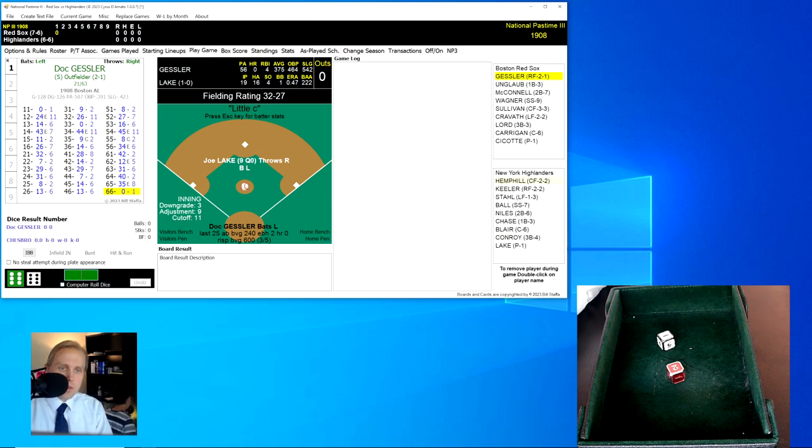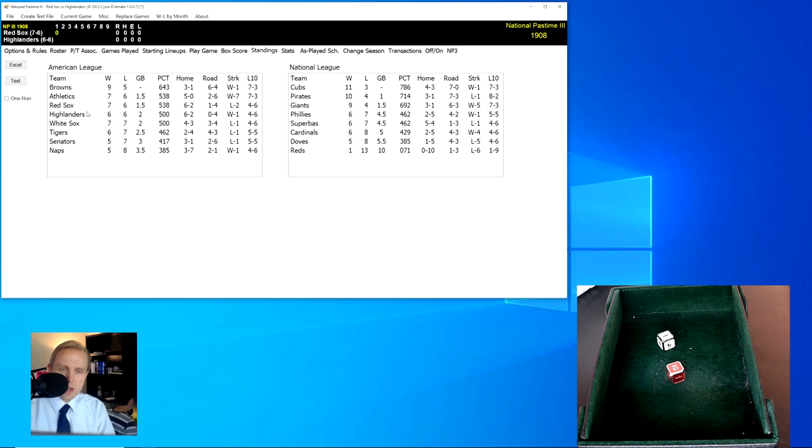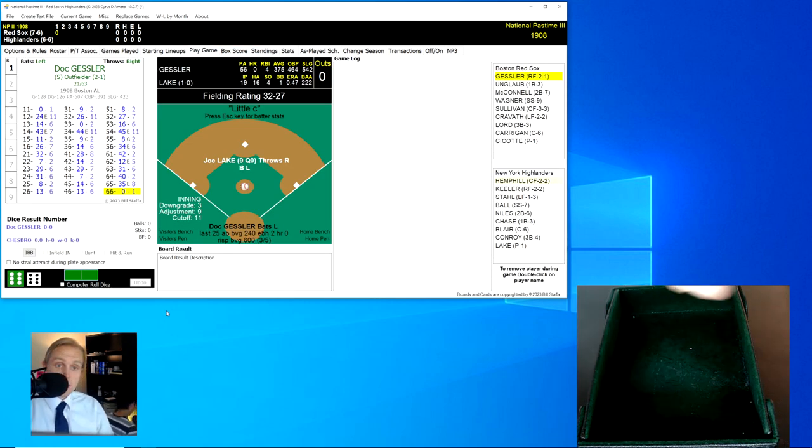Good to be back with you again. We have the Red Sox and the Highlanders here. Red Sox are a game and a half out of first place and have lost two in a row. The Highlanders are now two games out of first place and have won their last one, which was against Boston. That's why we're seeing these games — it's so tight here in the American League in 1908.